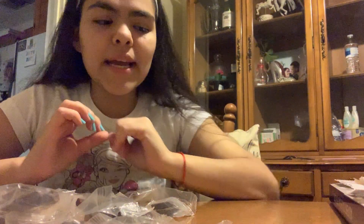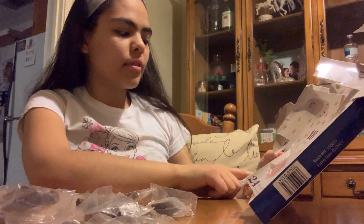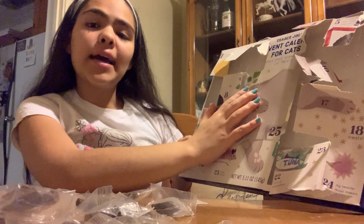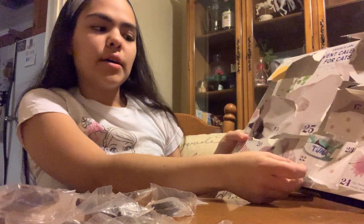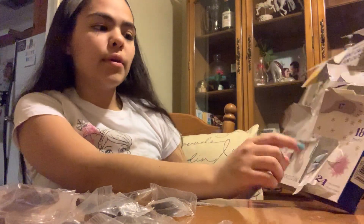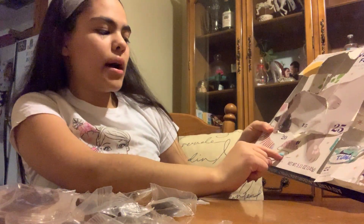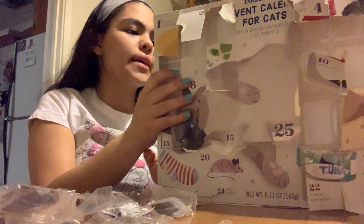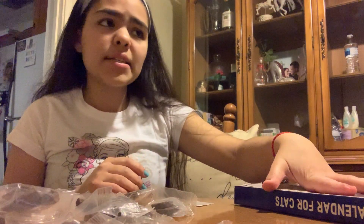I'm kind of disappointed there weren't any toys in here, just because I thought there would be some — things like catnip, some wet food, little mouse toys. I was hoping for toys or some other products. But in general, we got a whole bunch of cat treats, as you can see.